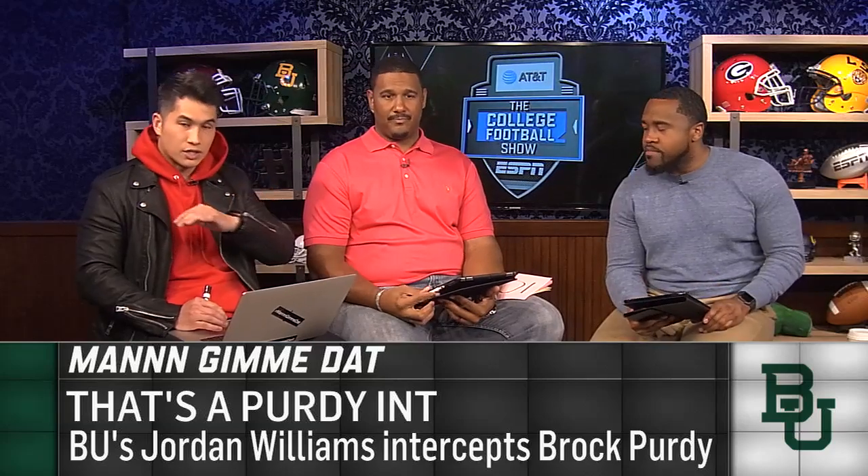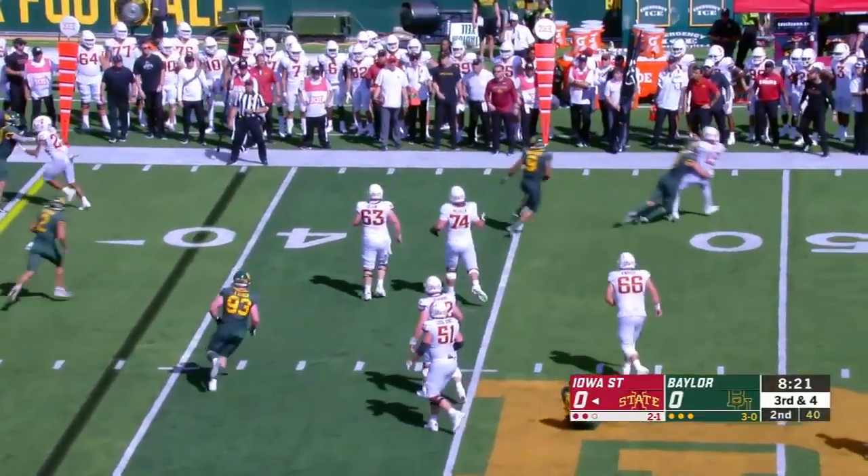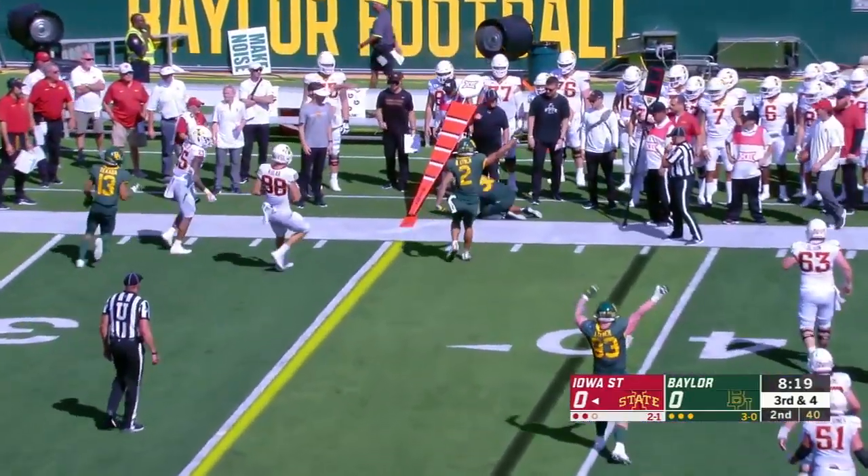So that was one from today. Now let's recap some of the best Man Gimme Dats from the season. And we start — actually, we're showing another Baylor game. Baylor vs. Iowa State: Brock Purdy intercepted by Baylor linebacker David Williams.